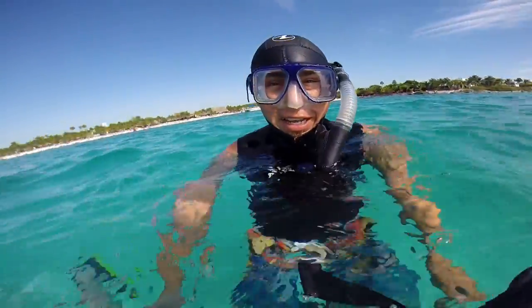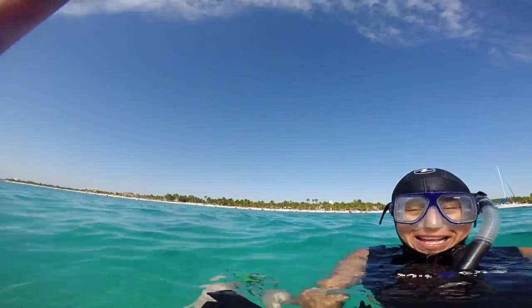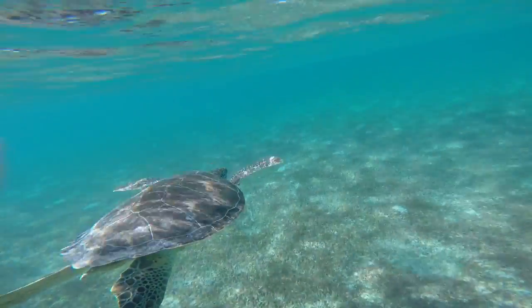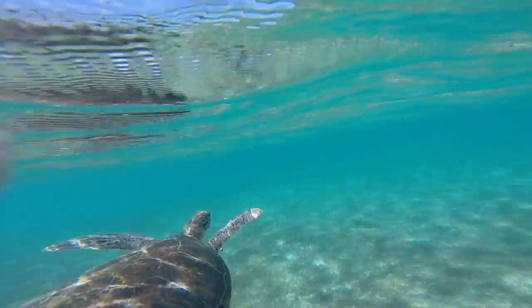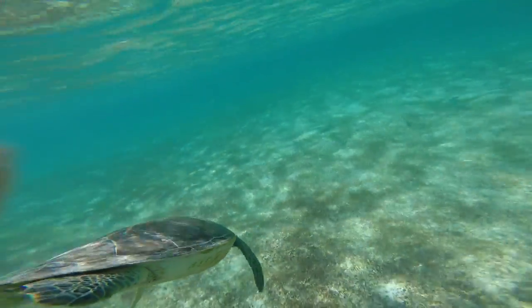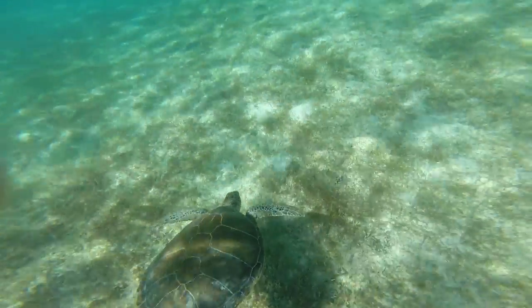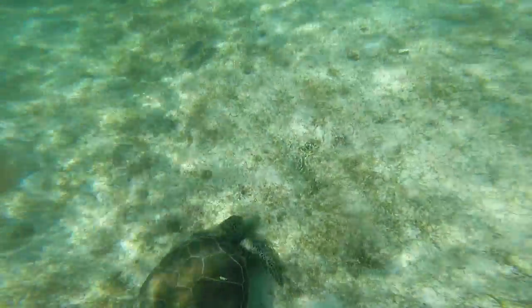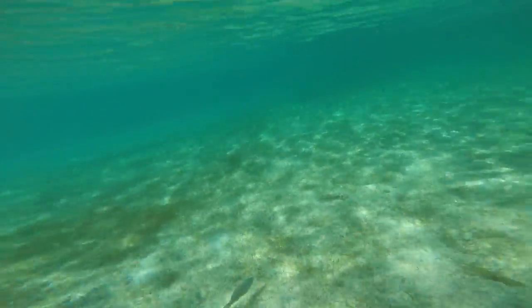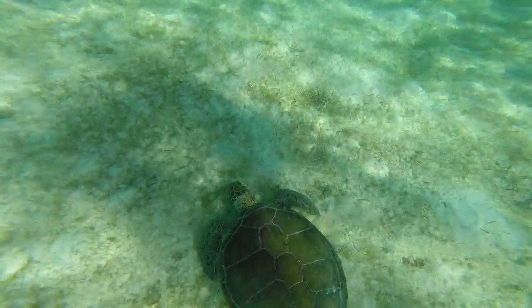That's so cool. Thank you for holding my hand — it helps. The turtles don't seem to mind us swimming above them. We float with them for a while and then look for another. This is what's called snorkel snuggling, and Angel is very good at it.